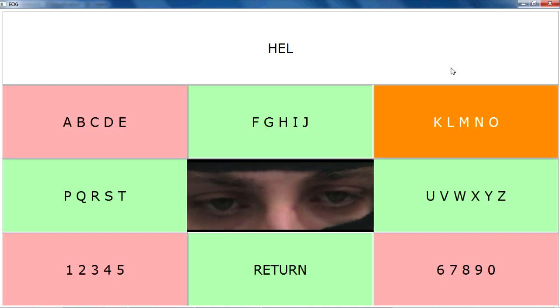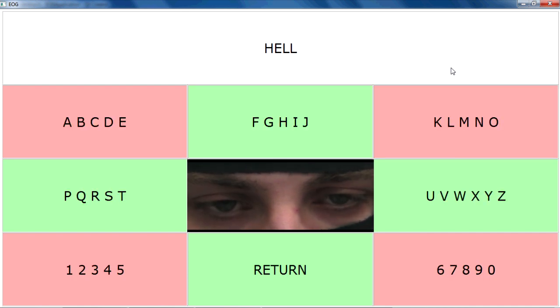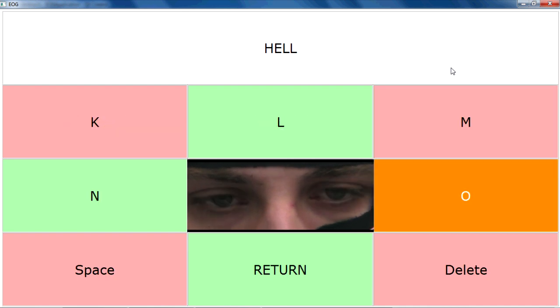If the patient makes a mistake, they can press the delete button to delete a character that they don't want. As you can see from this video, within about 30 seconds, the patient is able to spell a word like hello.